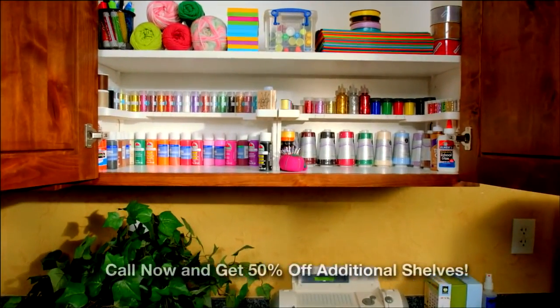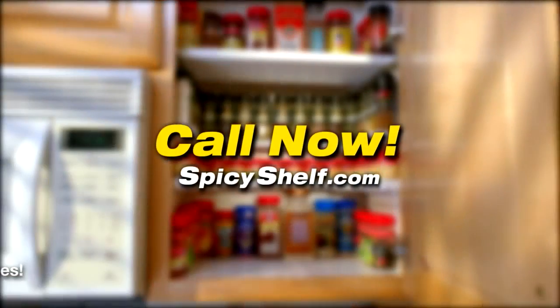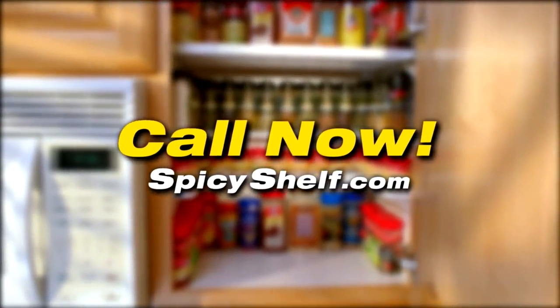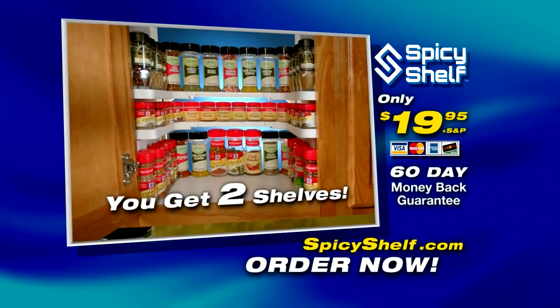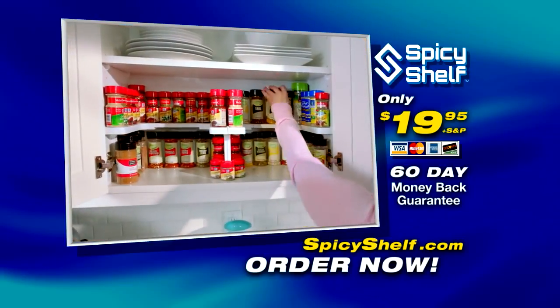With Spicy Shelf, you get beautiful organized storage, all with front row visibility. It's so simple, it's brilliant. Call now and get your very own Spicy Shelf. Each Spicy Shelf comes with two shelves for stacking two levels high, or side-by-side for extra wide shelves or pantries.